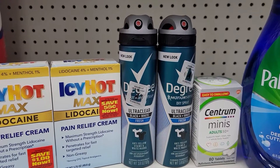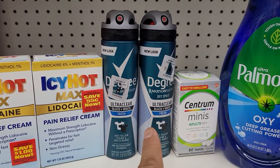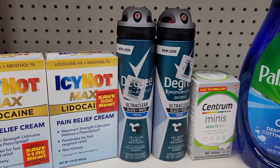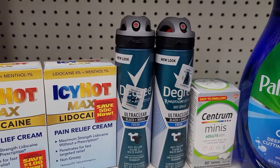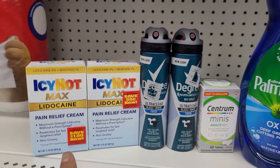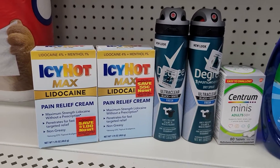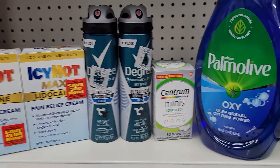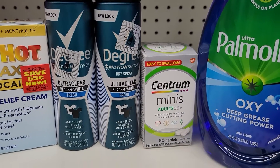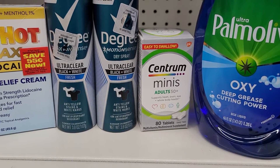The next two items that I got were the Degree products. Here are the two Degree products right here. Those two at my store are $5.45 a piece, $10.90 for the two. So already right there, we have a high, high out-of-pocket if you are not a couponer. The next item that I got was the Centrum Minis — $3.75. Those are on clearance because they are discontinued, I believe.